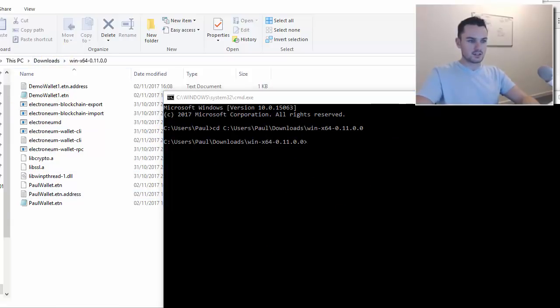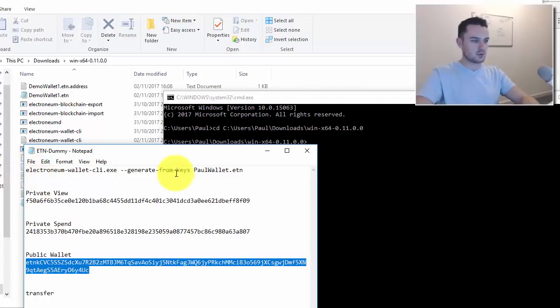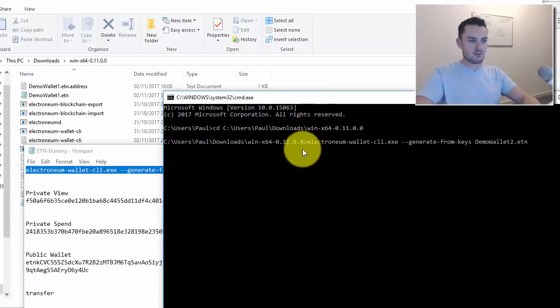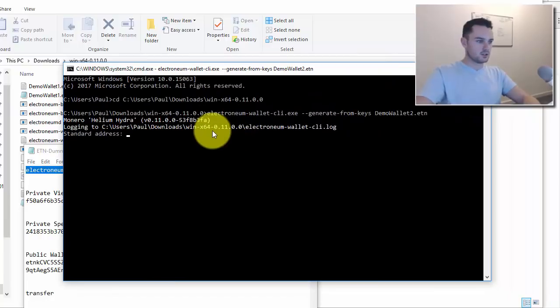There's a piece of code you'll need — I'll paste it in the comment section below. In that command, you name your wallet whatever you want. I'm going to call mine 'demo wallet 2.' Copy that command and paste it into the command prompt, then press Enter.